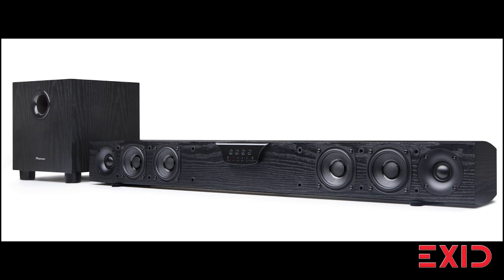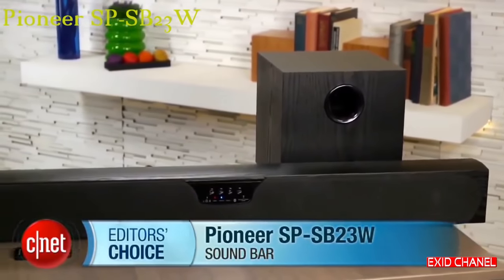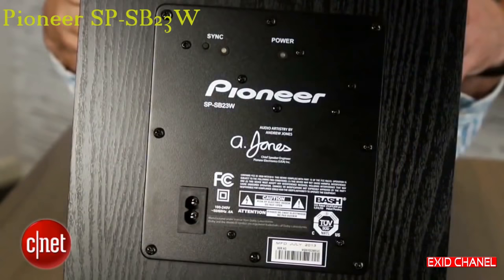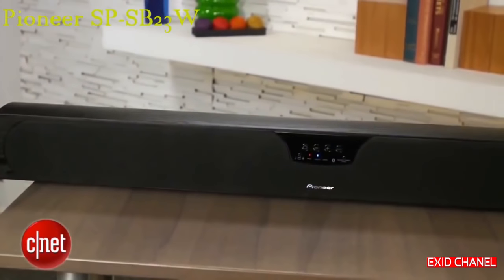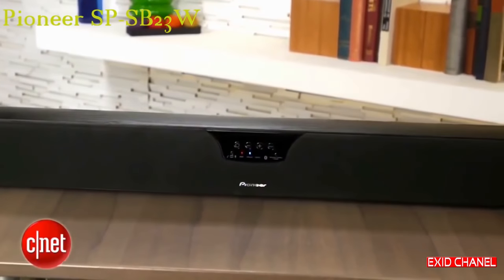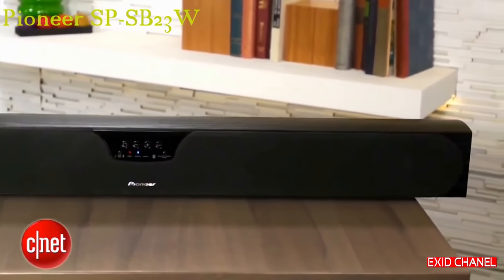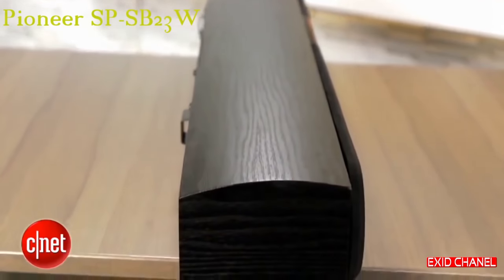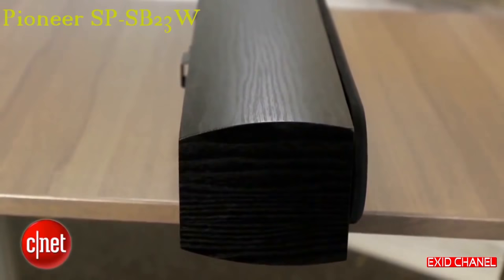Now let's look at the Pioneer SP-SB23W. This is the highly anticipated soundbar from Pioneer's line of Andrew Jones-designed budget speakers, and the whole system is selling for $400. Pioneer doesn't look like your typical plasticky soundbar — it sports a composite wood cabinet that's better for sound quality but does add bulk to the system. It stands at about four inches high, and if you're placing it on your TV cabinet, it might end up blocking your TV's remote sensor.